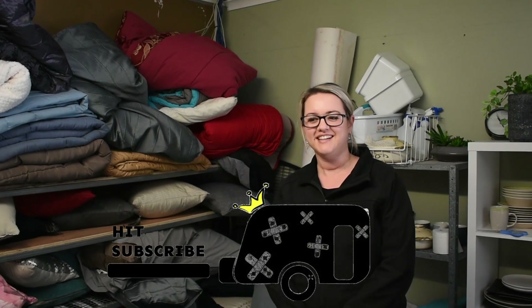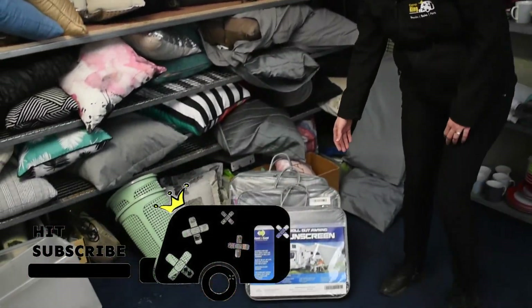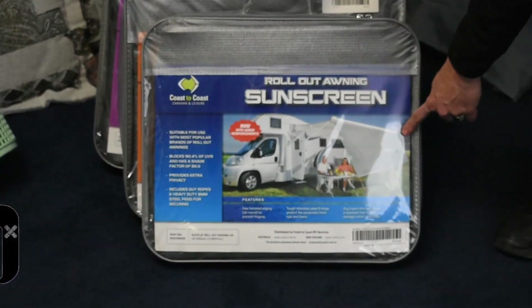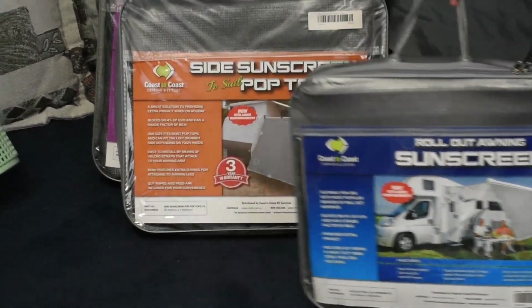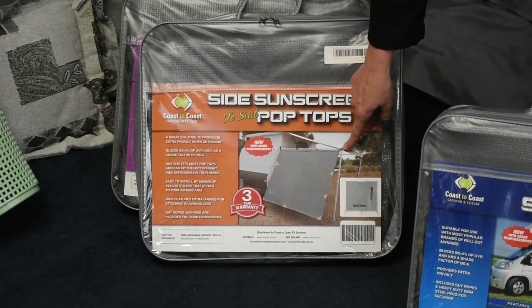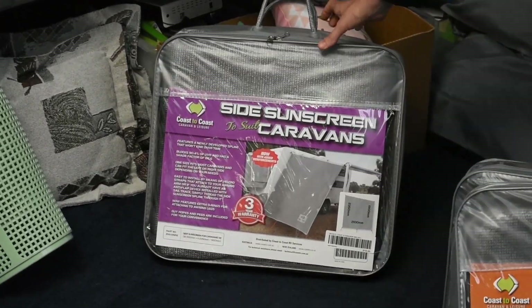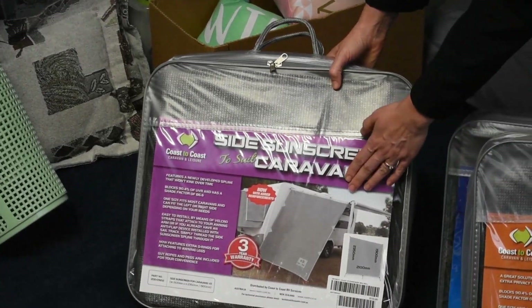Hi, I'm Nicola from CaravanKing and today we're going to show you some of our privacy screen options. Down here we have three different privacy screens. The first one attaches to the end of your awning and then the other one attaches to the sides. This is for a pop top and this one here is for a full caravan.